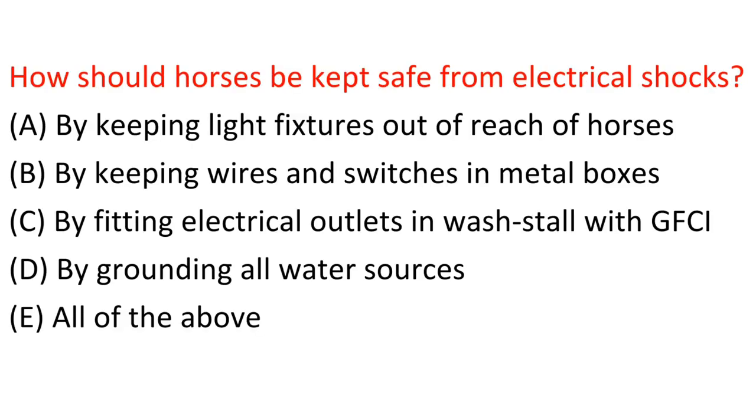Question: How should horses be kept safe from electrical shocks? A. By keeping light fixtures out of reach of horses. B. By keeping wires and switches in metal boxes. C. By fitting electrical outlets in wash stall with GFCI. D. By grounding all water sources. E. All of the above. Answer: E. All of the above.